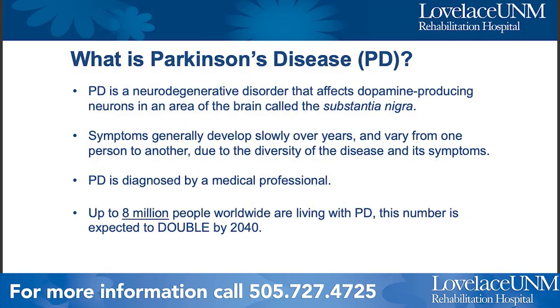Parkinson's disease is a neurological disorder that affects a specific area of the brain that creates dopamine. Symptoms generally develop slowly over the years and they can vary from one person to another. The disease is very diverse and affects people differently. Parkinson's disease is diagnosed by a medical professional and up to 8 million people worldwide are living with it.